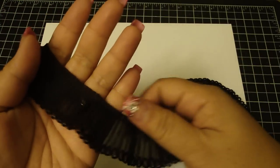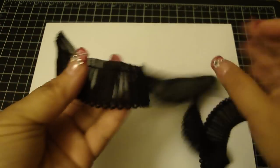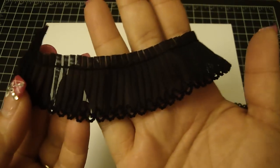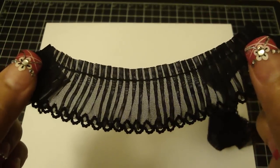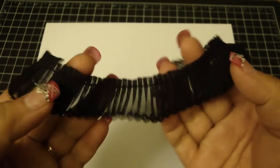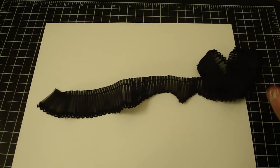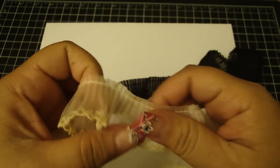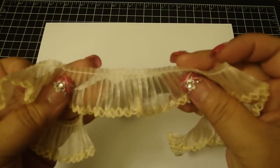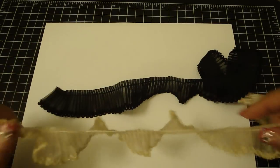First I want to show you this really pretty ruffle trim — super gorgeous. It's black, and if you can see the pleats on it, it's really nice. The detail on the bottom is just gorgeous and this looks so pretty on any project you create. She also has it in a really nice deep beige color. I'm really excited to create something with this trim.